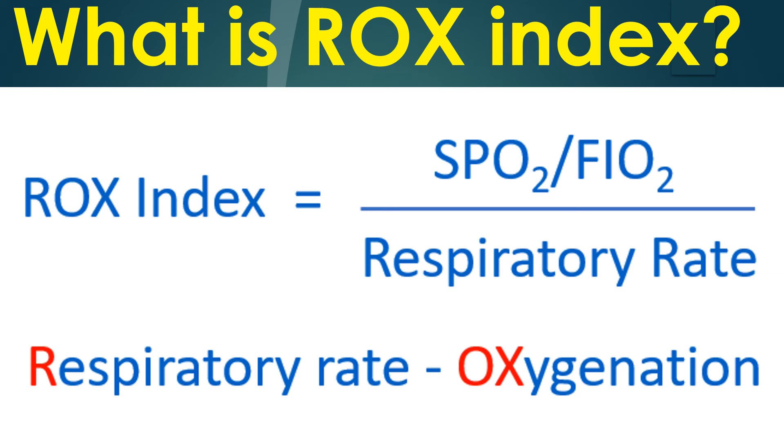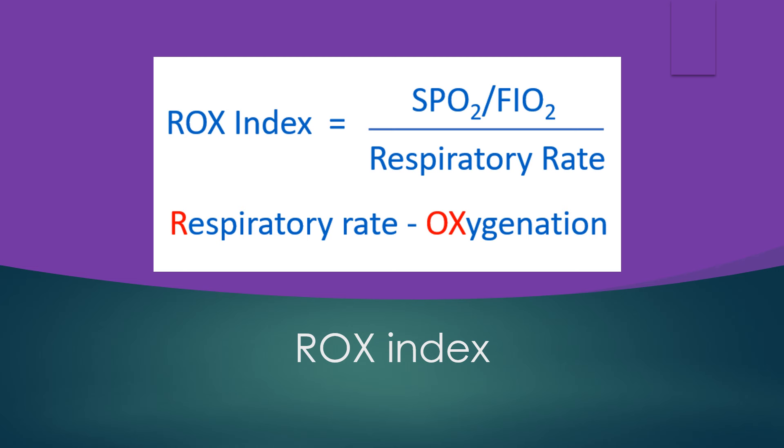The ROCKS index is used to predict the success or failure of high flow nasal cannula, or HFNC. It is the ratio of pulse oximetry by fraction of inspired oxygen, or FiO2, to the respiratory rate. The acronym ROCKS stands for Respiratory Weight and Oxygenation. The quotient of SpO2 divided by FiO2 is further divided by the respiratory rate to get the ROCKS index.